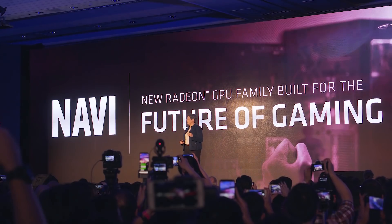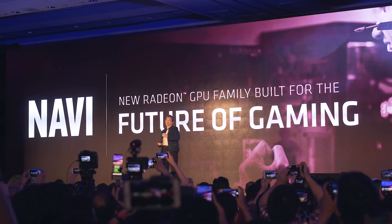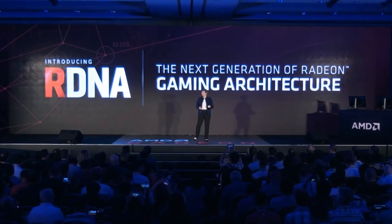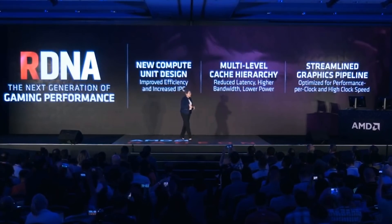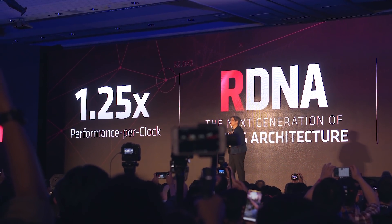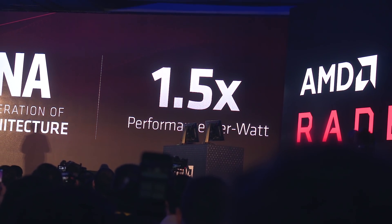Let's start off with some official announcements on their Navi Radeon GPUs. AMD said that they're building on the new GPU architecture and compute unit design which they're calling RDNA. A big focus here was the significant improvement in IPC, or instructions per clock, over last generation and a new multi-level cache hierarchy. AMD said we can expect a 25% bump in IPC, which is quite significant, and a huge 50% improvement in performance per watt.